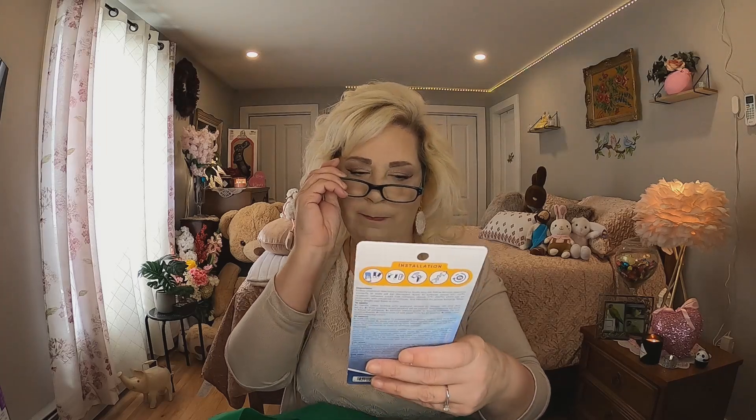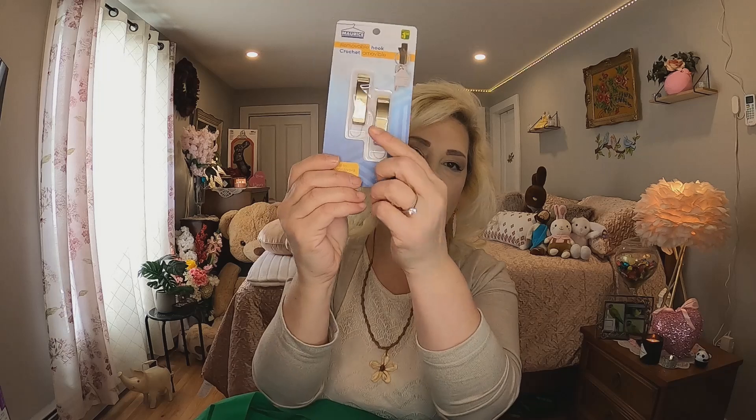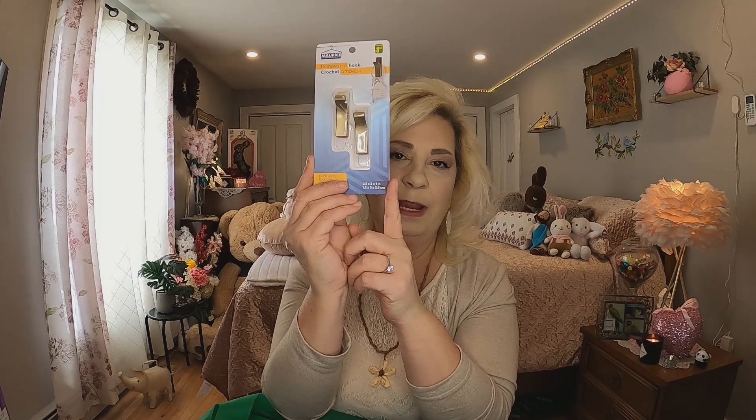These were a dollar fifty and they're a removable hook — holds up to 250 grams. They're great for your keys or something like that. I do have key holders at the front door but I might use these for something else. I thought they were kind of neat — they were new at my store and not a bad price either.